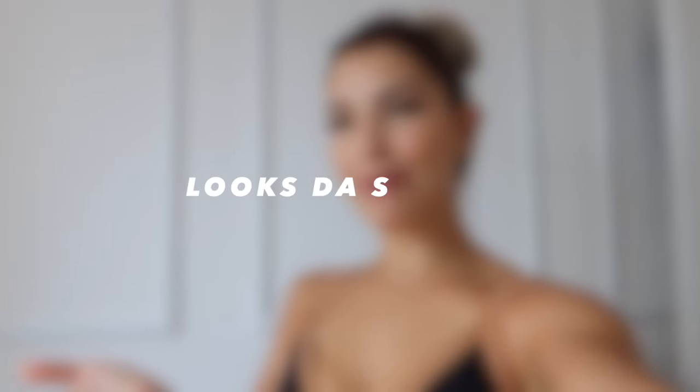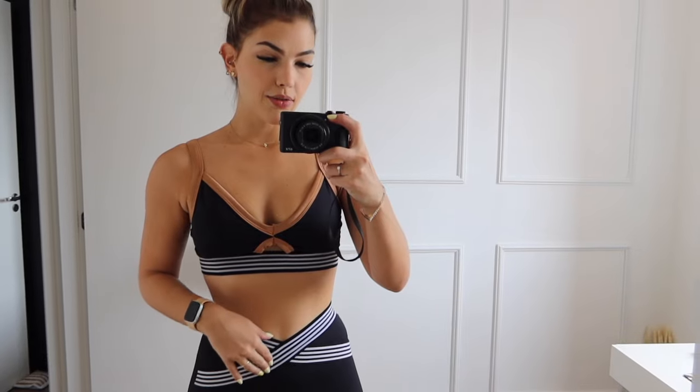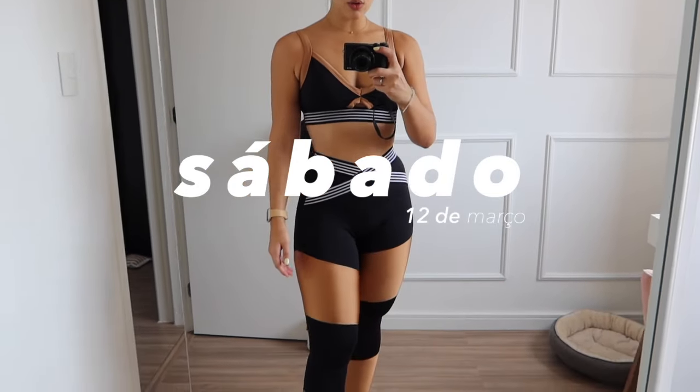Começando mais um vídeo aqui pro canal. Dessa vez é um vídeo de looks da semana, versão treino especial. Vou compartilhar com vocês o meu look ao longo de cinco dias, começando num sábado — não é de segunda a sexta, mas vão ser cinco looks. Se vocês curtirem, da próxima vez eu trago sete dias, porque agora eu tô treinando praticamente todos os dias. Confesso que estou amando essa fase. Sem mais blá blá blá, não esquece de deixar um like e compartilhar com as suas amigas que querem ter ideias de lookinhos de treino!